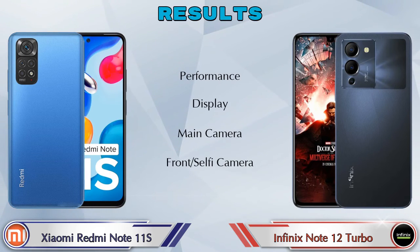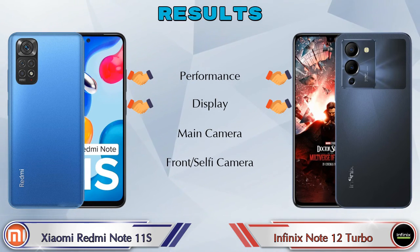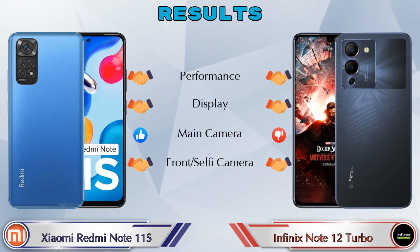In terms of the overall result: in performance, both phones are the same; in display, both phones are the same; in the main camera, the Redmi Note 11S is ahead; and in the front selfie camera, both phones are the same.